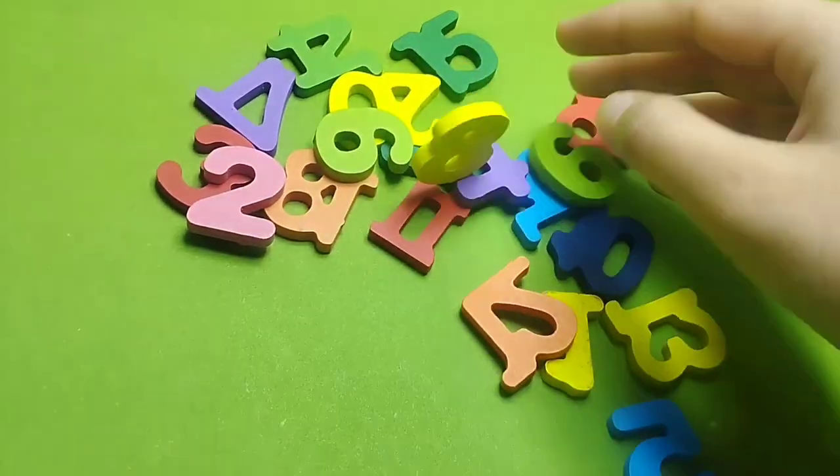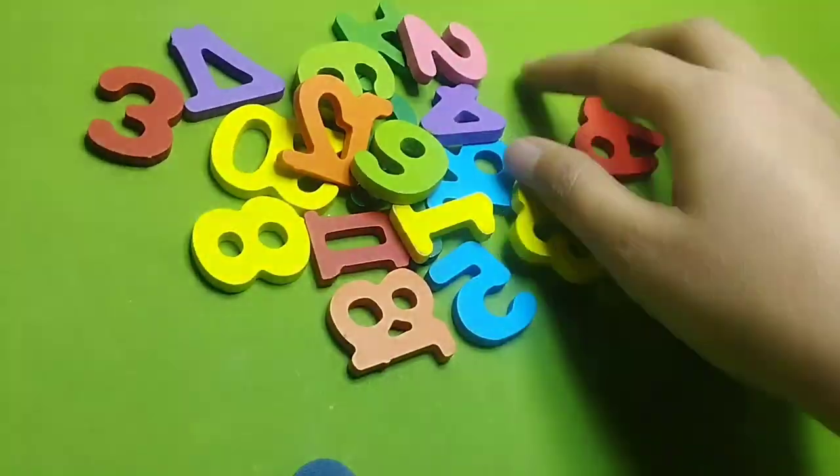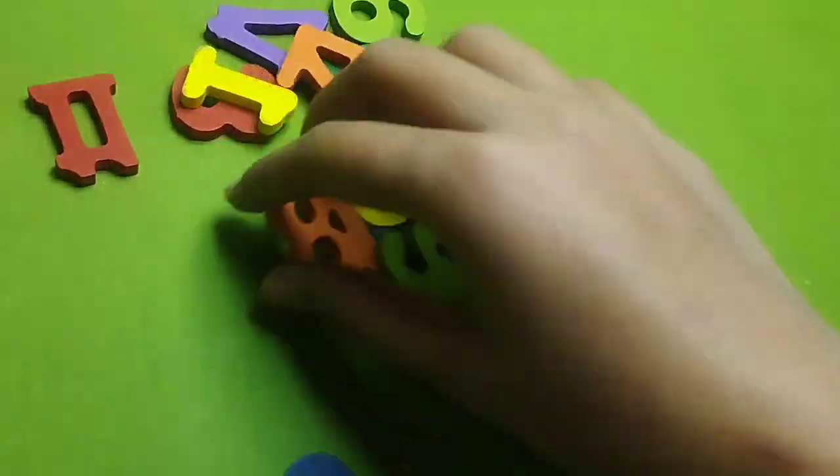Welcome to my YouTube channel. Today we learn numbers. Today we have counting 1 to 20. Are you ready to learn? Let's start.